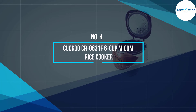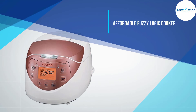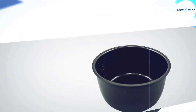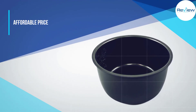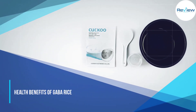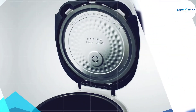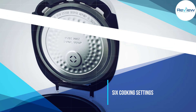Number 4: Cuckoo CR0631F 6 Cup Micam Rice Cooker. If you are looking for an affordable fuzzy logic cooker that can help you enjoy the health benefits of GABA rice, the Cuckoo Electric Heating Rice Cooker is an excellent solution. It has 6 cooking settings including a GABA function, Turbo Cook, Keep Warm, and Timer. The Cuckoo Rice Cooker produces up to 12 cups of cooked rice.